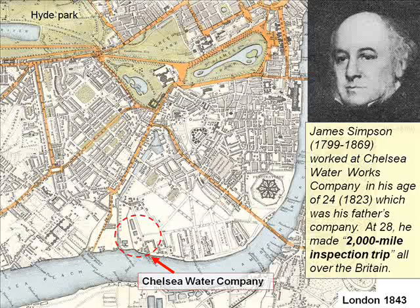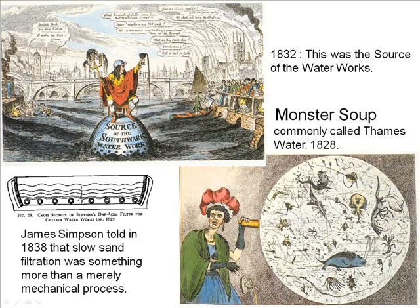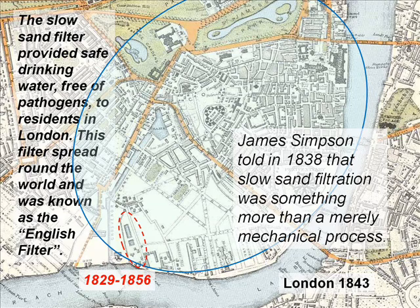Young James Simpson started to work at the Chelsea Water Works Company. He made a newly vertical type of filter with a sedimentation basin and vertical filters. At that time, the River Thames was polluted — they called it 'monster soup.' The slow sand filter provided safe drinking water, free of pathogens, to residents in London. This filter spread around the world and was known as the English filter.